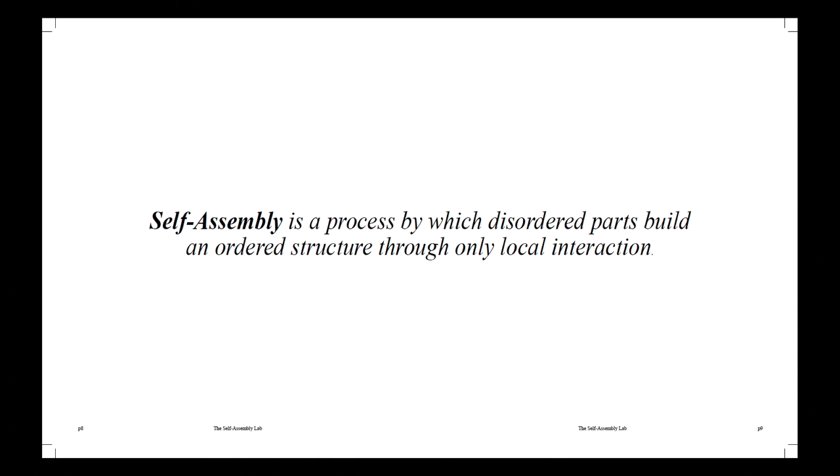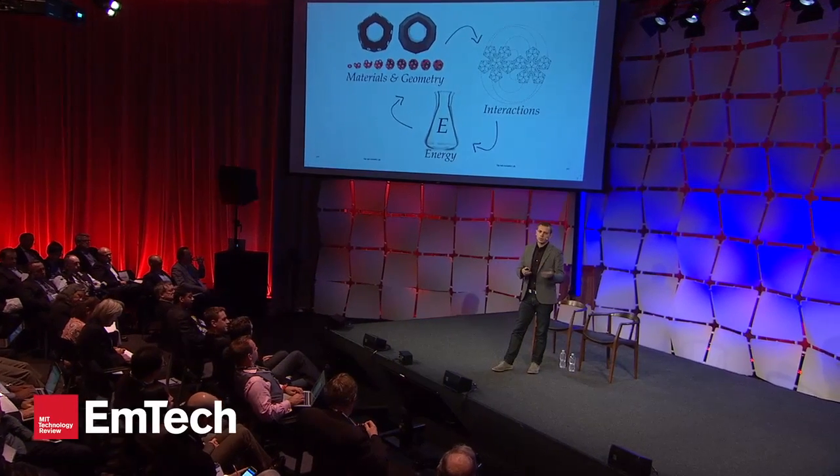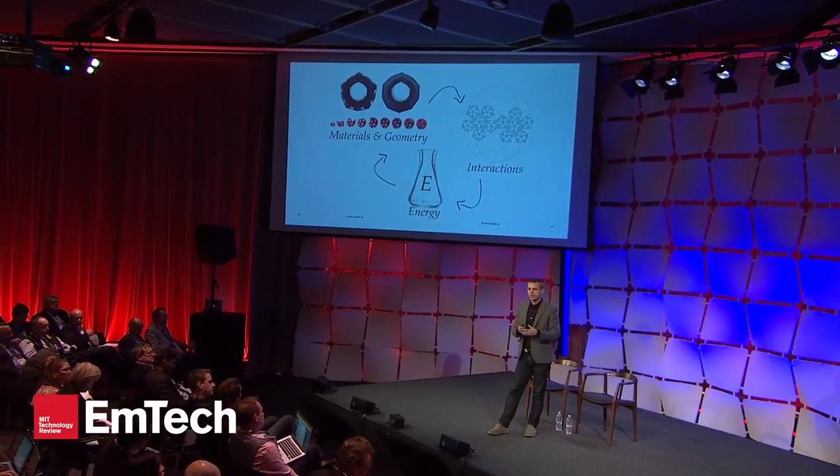So what is self-assembly? It's a process by which disordered parts build an ordered structure through only local interaction. The parts can build themselves, find one another, and assemble precise structures independently. For self-assembly we need three key ingredients: components — materials and geometry — with tight focus on material properties and precision of shapes; interactions between those components, including how they find one another, get from point A to point B, error correct, and have information and attraction embedded in them; and energy.